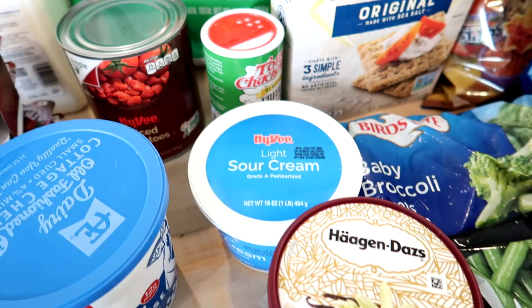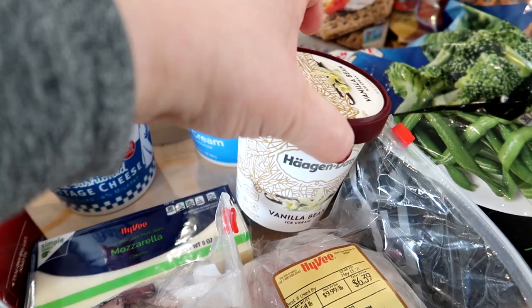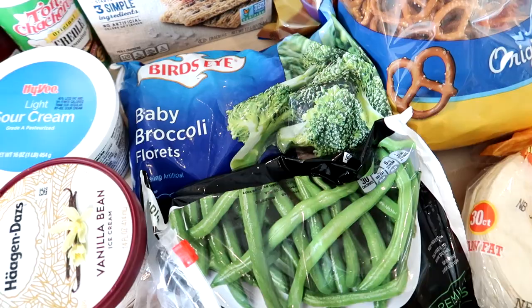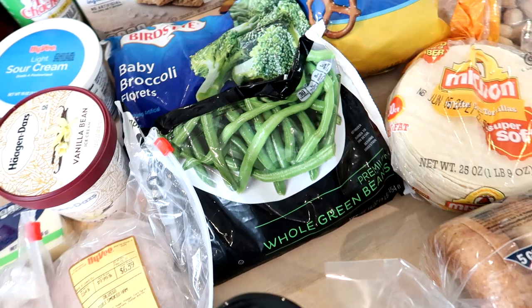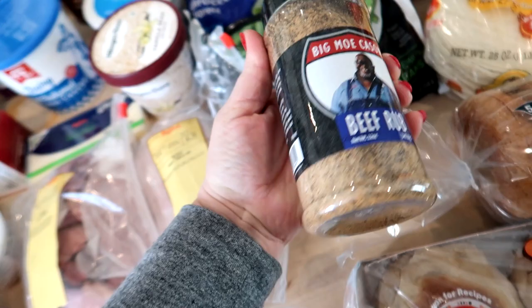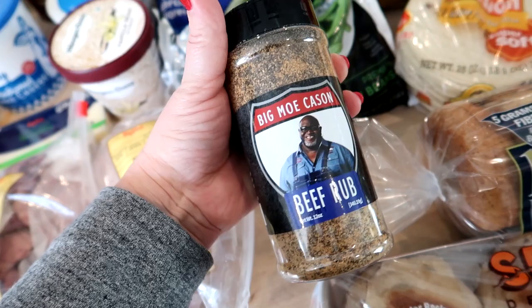I also got one small container of vanilla ice cream to go with the cherry pie tonight. For frozen veggies I got one bag of baby broccoli florets and one bag of frozen green beans — both will be sides for dinner this week. Adam also picked up a Big Mo beef rub because he's planning to smoke a beef brisket this coming weekend and he likes that for the rub.